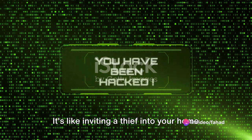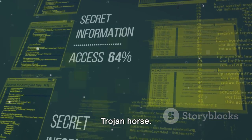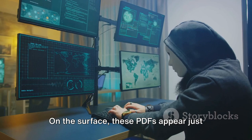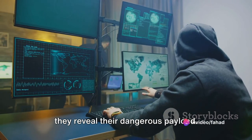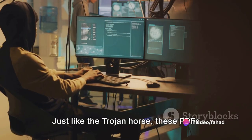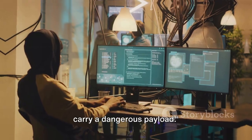It's like inviting a thief into your home while you're away on vacation. This process is not unlike the fabled Trojan horse. On the surface, these PDFs appear just like any other document, but once opened, they reveal their dangerous payload — harmless in appearance, but carrying a concealed threat.